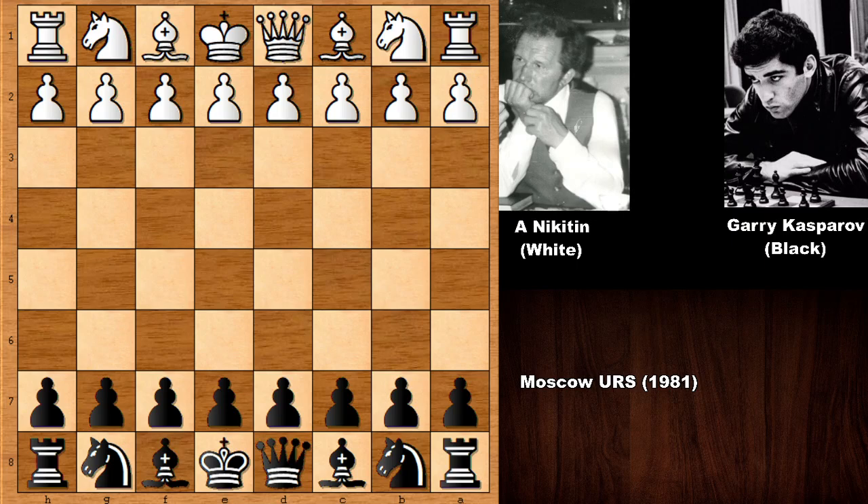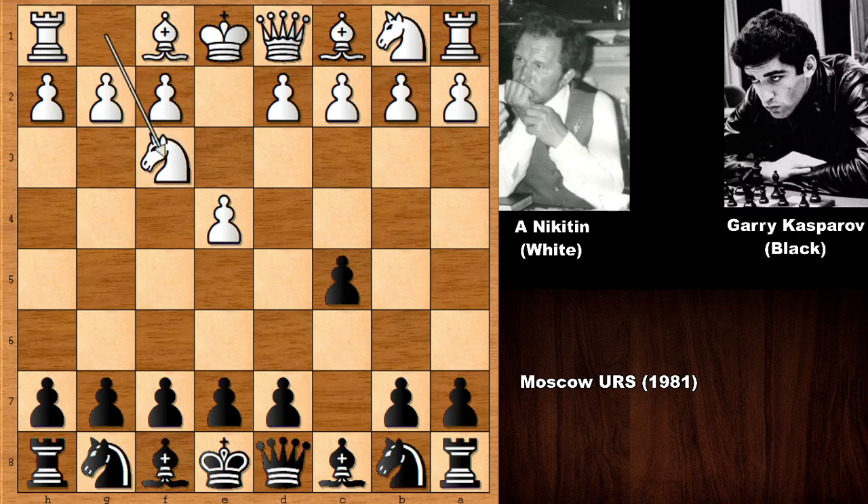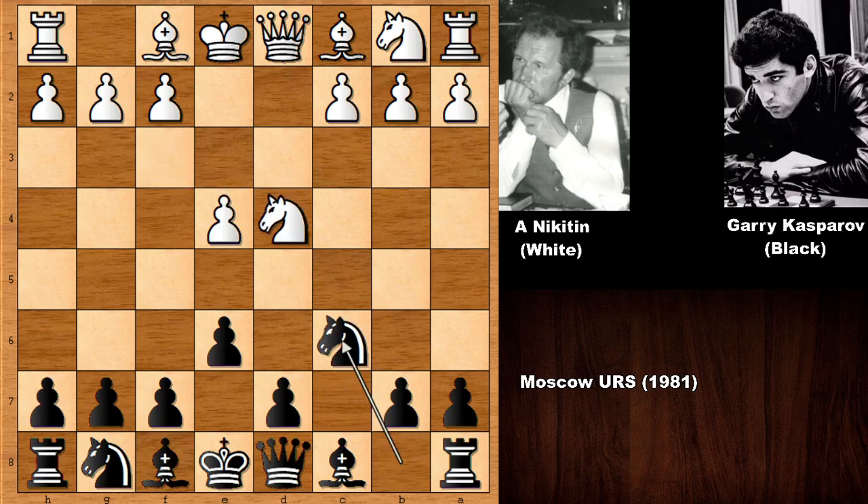Kasparov's opponent Nikitin, also his trainer, starts the game with pushing the e-pawn, e4. We have c5, the Sicilian Defense. Knight to f3, e6, d4, takes, takes, and then knight to c6 — and this is known as the Taimanov variation of the Sicilian Defense.